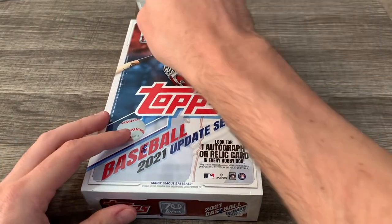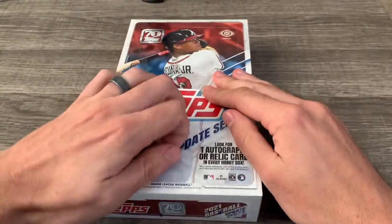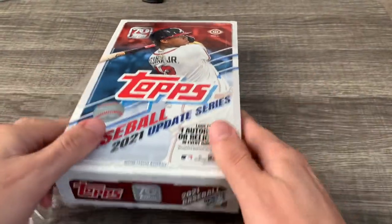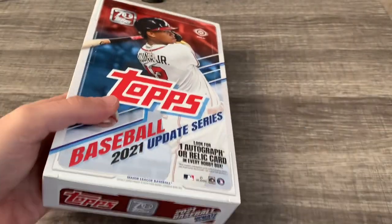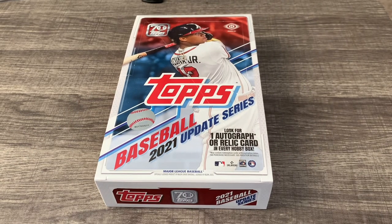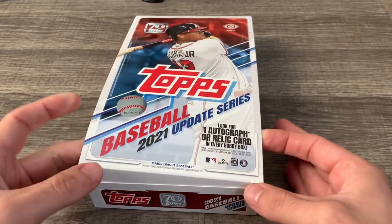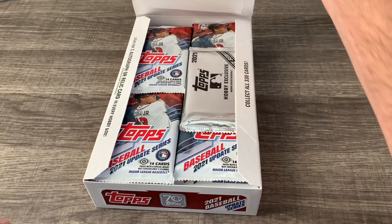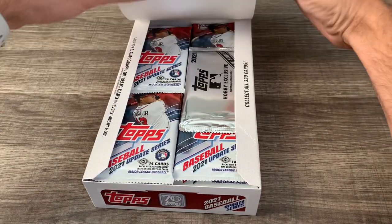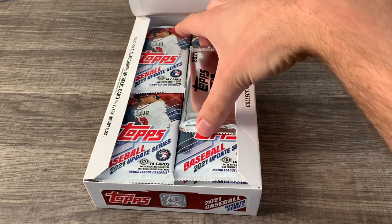We have Acuna on the cover — the Braves won the World Series. Everybody's happy because the Astros — nobody really enjoys them too much since their cheating scandal. This is probably my second to last hobby box I'll open up this year. I will definitely be getting a box of Panini Chronicles, which I believe comes out tomorrow, but I don't know if I'll get it right away.